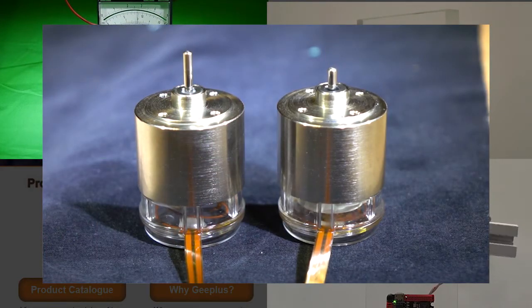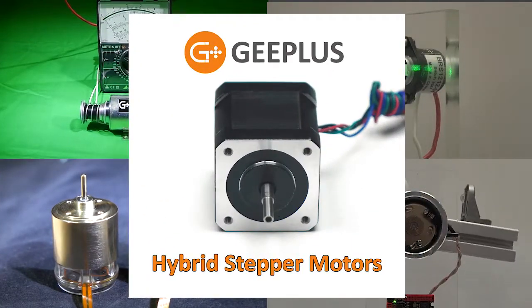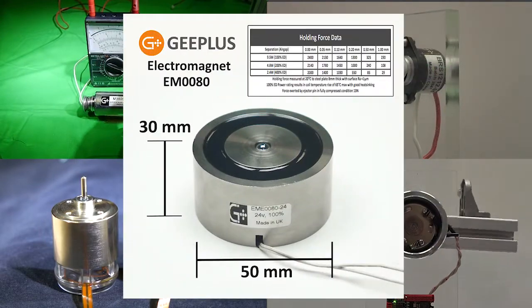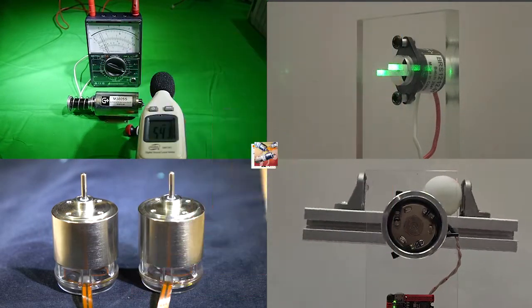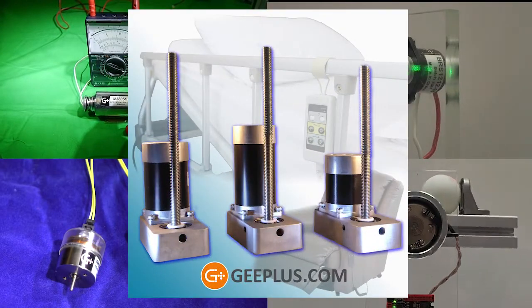Extremely precise and controllable voice coil motors, hybrid stepper motors and brushless DC motors, electromagnets, solenoid driven pinch valves, vibration or haptic actuators, lead screw actuators, and more.